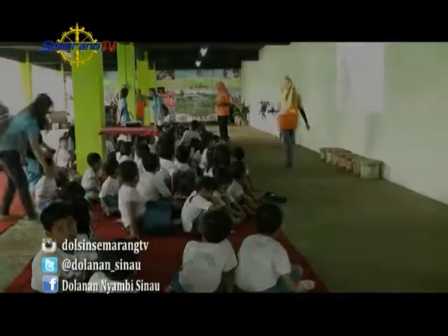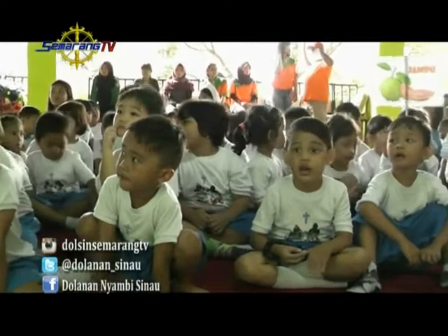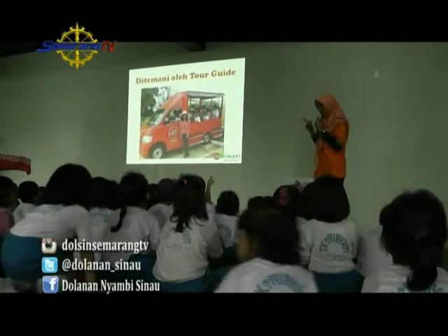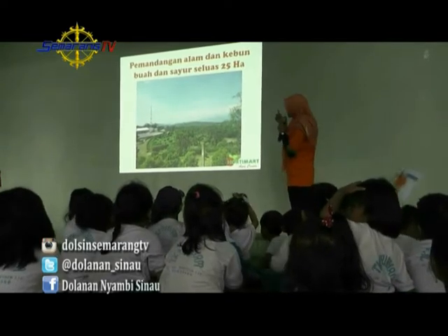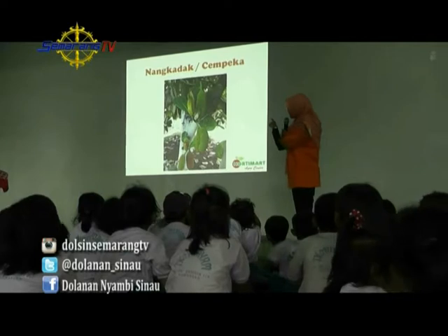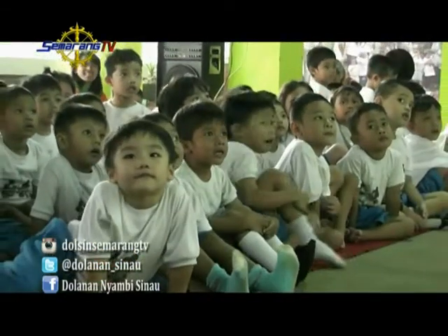This time Rara is exploring Hortimart together with friends from TK Miriam Semarang. They are all very excited about Hortimart Agro Center. But be patient, because there are many things to visit here. The first step is an introduction from the Hortimart staff, explaining what Hortimart Agro Center is and what's inside — including information about the fruit plants here. The garden covers 25 hectares — very large!